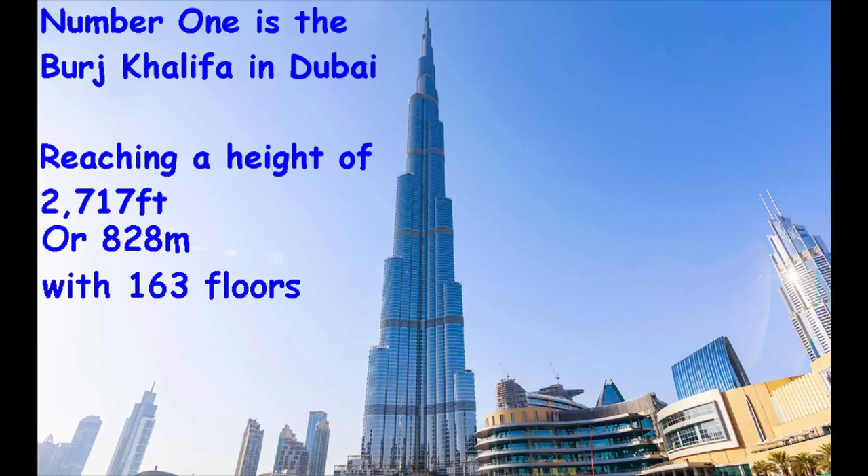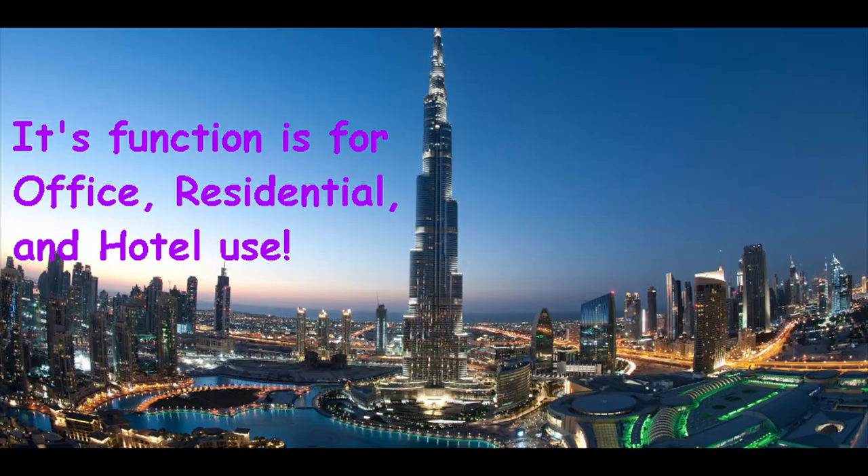Number one is the Burj Khalifa in Dubai, reaching a height of 2,717 feet or 828 meters with 163 floors. This is the world's tallest building. The function of this building is for office, residential, and hotel use.